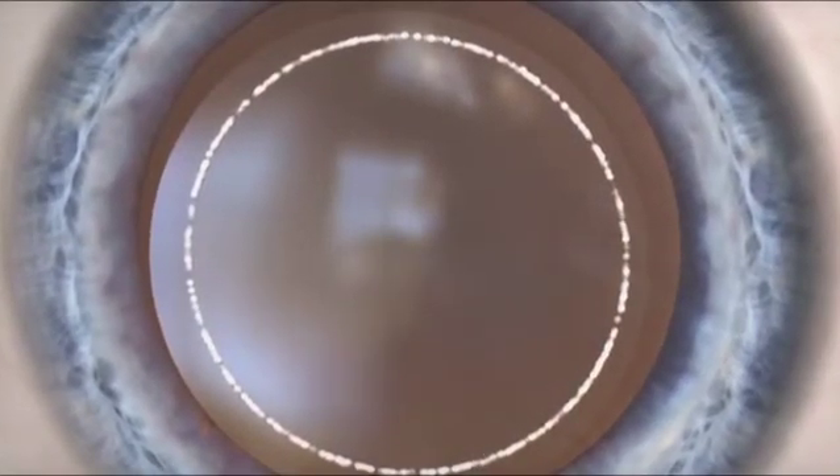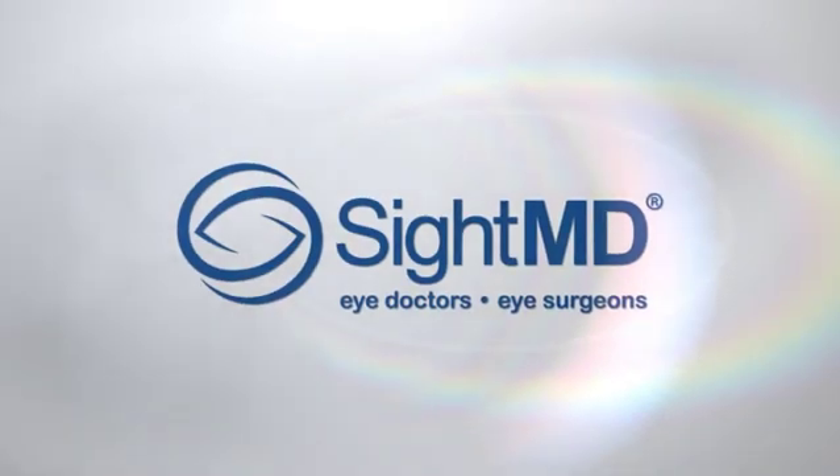In addition, the femto-laser pre-softens the lens, making it easier for us to remove the lens without causing stress on the zonules.